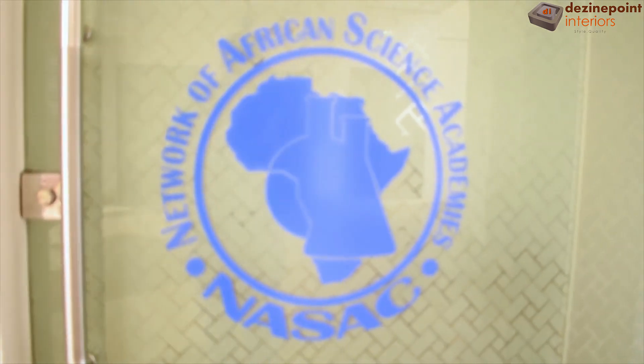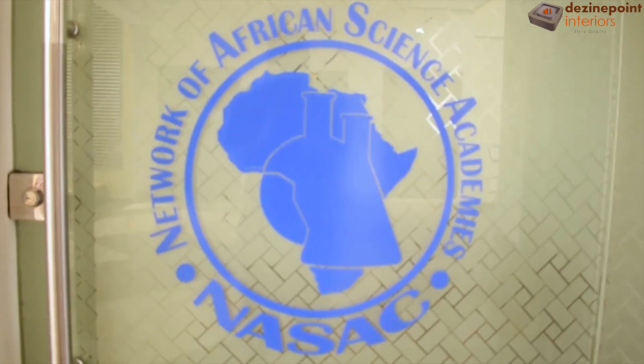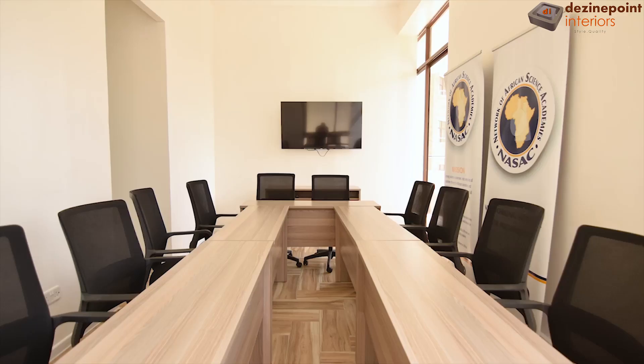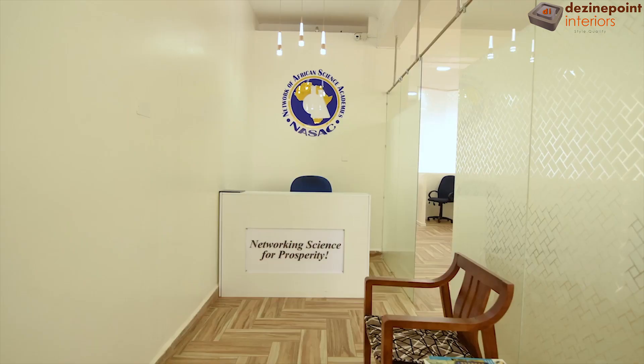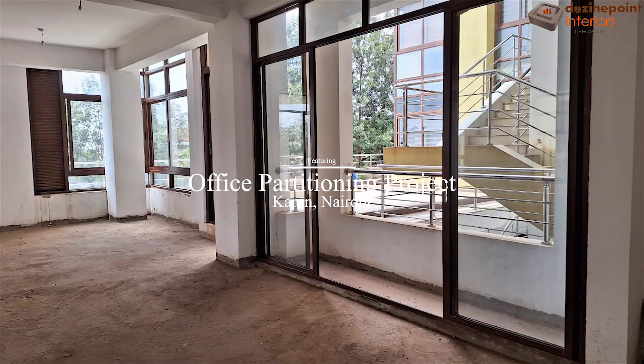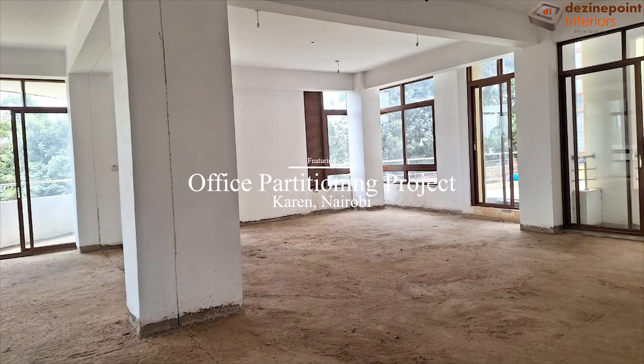Welcome to the transformation story of this dynamic office space in Karen, Nairobi. From a bare canvas to a vibrant workplace, every detail has been crafted to perfection. When we first stepped into this space, it was a blank slate — an open, empty room waiting to be brought to life.